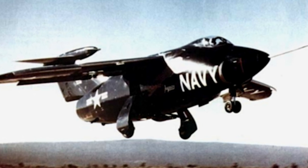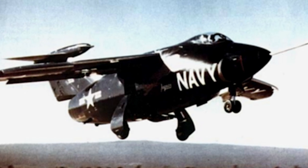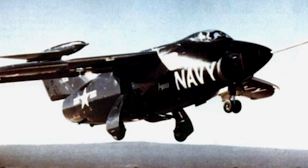The Grumman XF-10F Jaguar was a prototype jet fighter offered to the U.S. Navy in the early 1950s. Only one aircraft was built and it never entered service.